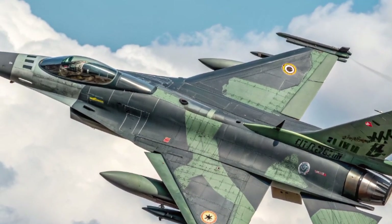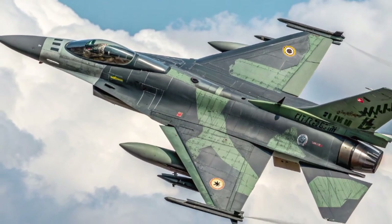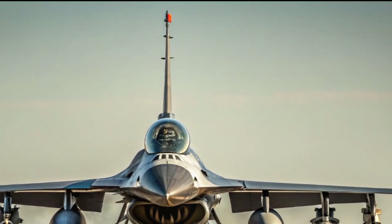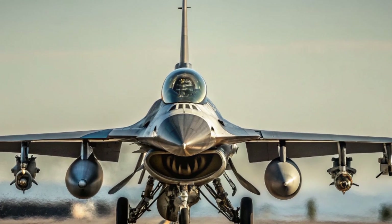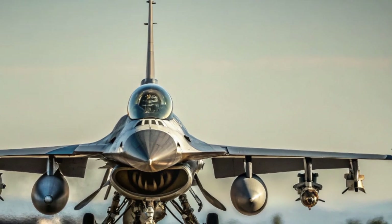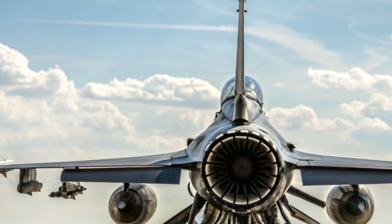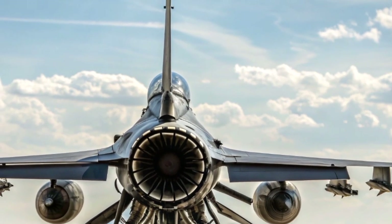Powering the 2025 version is an improved engine, such as the General Electric F-110-GE-132 or Pratt & Whitney F-100-PW-229, depending on the variant. These engines push the jet to speeds beyond Mach 2 with impressive acceleration. Combined with its lightweight frame and advanced aerodynamics, the F-16 remains one of the most agile fighters ever built. Even though newer aircraft emphasize stealth, agility remains critical in close combat, and the F-16 still outperforms many rivals in that area.